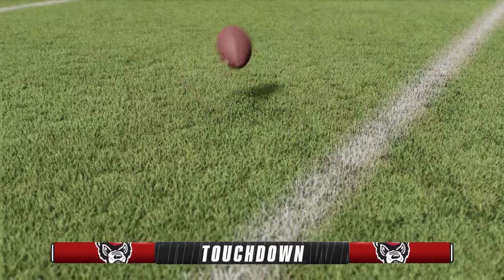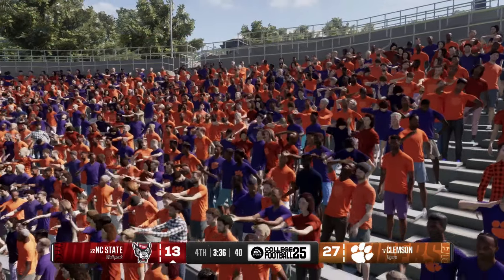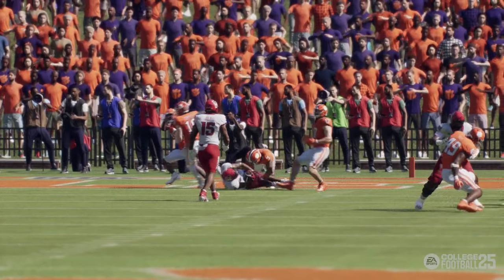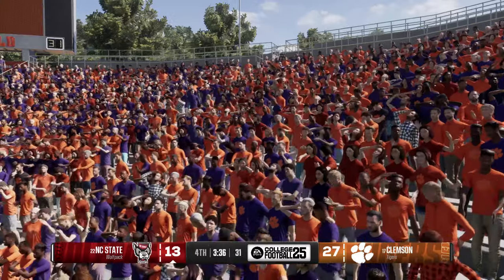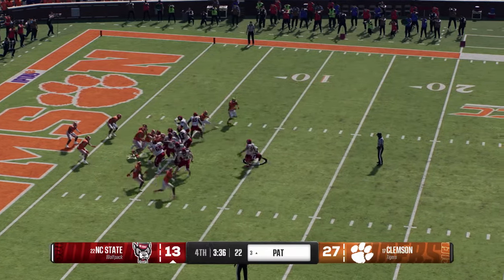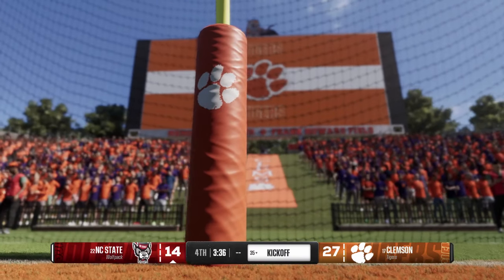They'll put that scoreboard operator to work with six on the board. They'll line up to go for two — trying to pound it in — he's not going to make it, stopped short of the goal line. And with the PAT they bangs it through for an extra point — they put it in the end zone with a 12-play scoring drive, closing with the seven-yarder for the score. They still have work to do, trailing by two possessions here in the fourth. They'll line up for the onside kick.